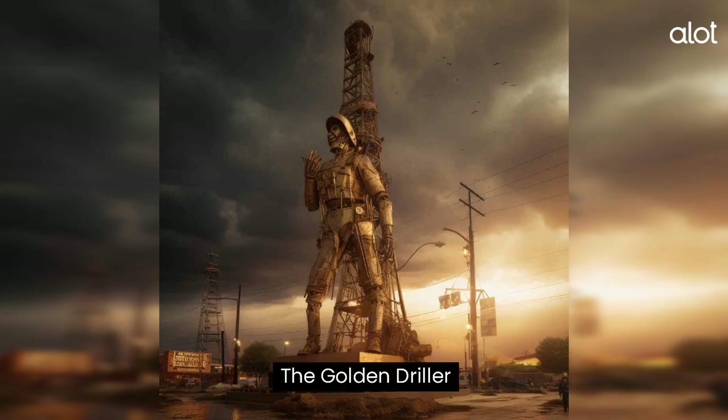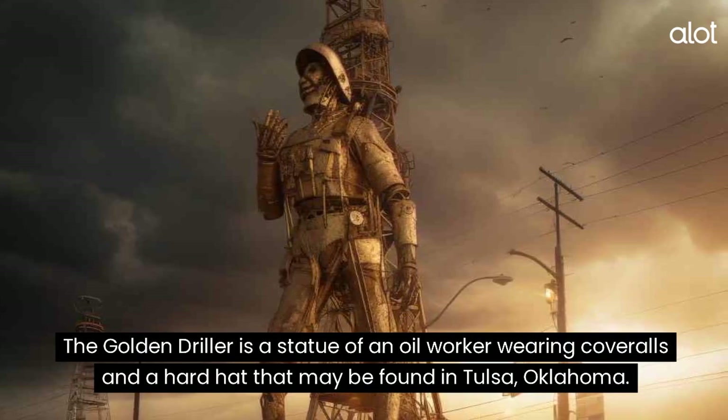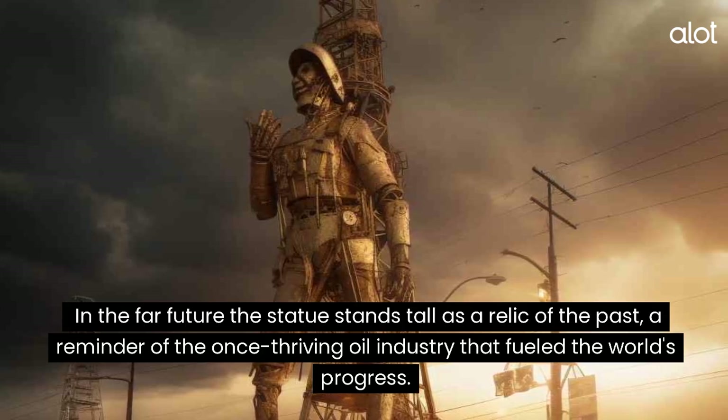The Golden Driller. The Golden Driller is a statue of an oil worker wearing coveralls and a hard hat that may be found in Tulsa, Oklahoma. In the far future, the statue stands tall as a relic of the past, a reminder of the once-thriving oil industry that fueled the world's progress.